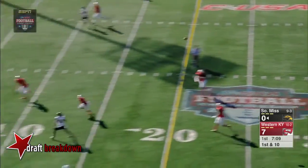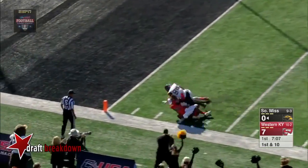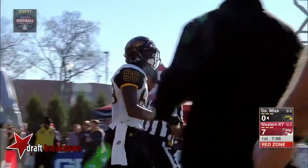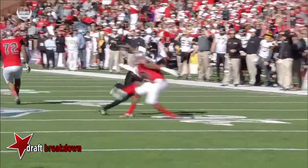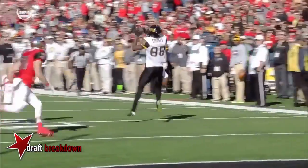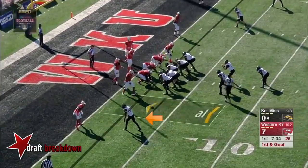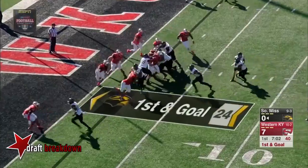Mullins looking for Thomas down the sideline, drops it in perfectly and it's first and goal for Southern Miss. The defense was sitting on those routes, being aggressive early. The double move — that's a good play call by Chip Lindsey and a nice throw to keep it in bounds from Nick, not wasting any time.